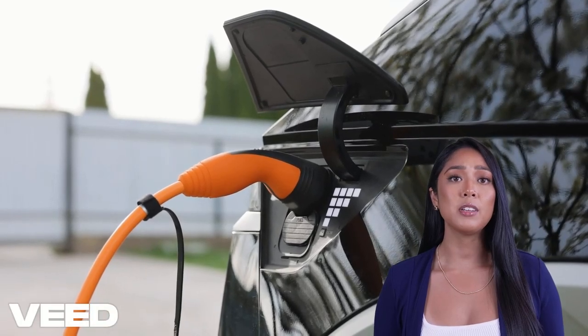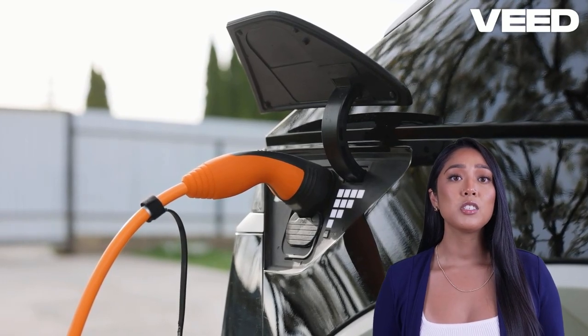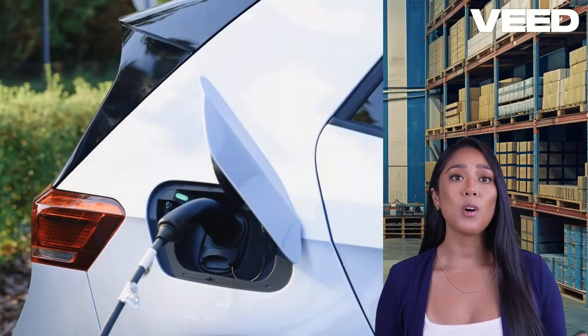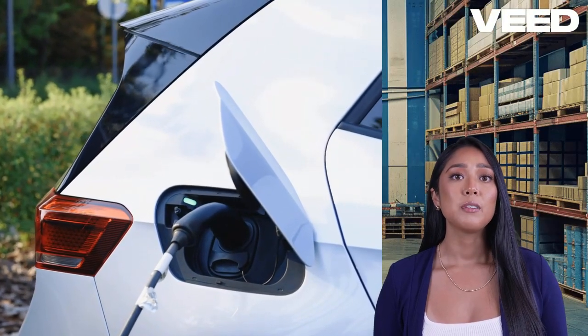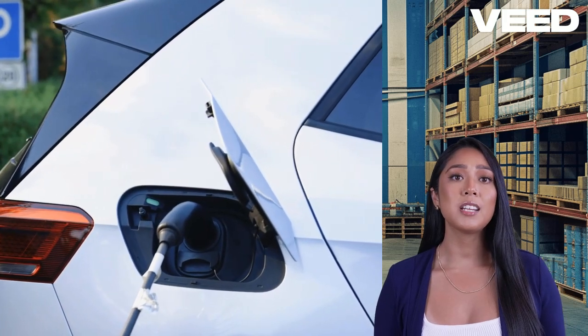Mahindra's BE-6E and XEF9E are redefining the electric vehicle landscape. The BE-6E is built on the cutting-edge INGLO platform, featuring a powerful 3-in-1 integrated powertrain that delivers up to 210 kW, launching from 0 to 100 km/h in just 6.7 seconds.